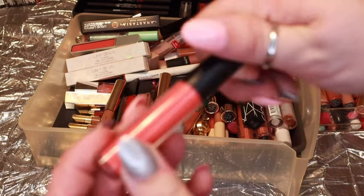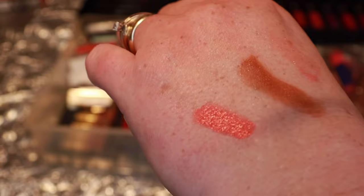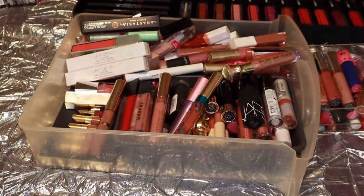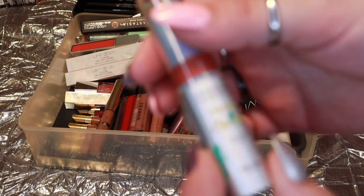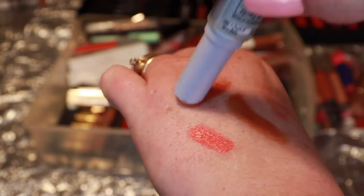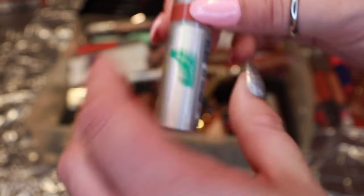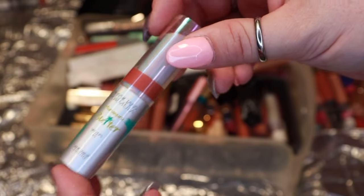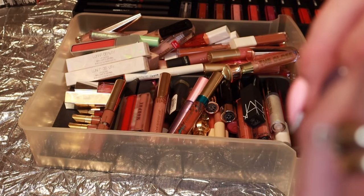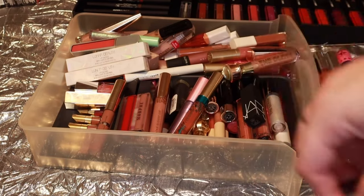This one from Physicians Formula has SPF 15 and is a really beautiful creamy shade — it was sent to me from them — but I'm going to declutter it because I don't really wear it. This is a brand new one from Anastasia in the shade Bohemian — a beautiful rich brick red. I really love this one, keeping it.